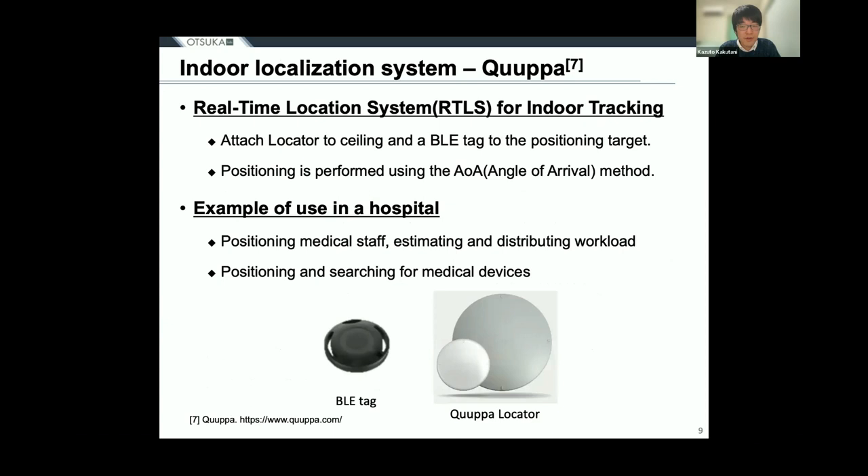Next, I would like to introduce a service called QPP, which is an indoor positioning method used in hospitals. QPP is a real-time location system for indoor location tracking. A QPP locator that receives BLE radio waves is installed on the ceiling, and a BLE tag that transmits BLE radio waves is attached to the positioning target. The tag is positioned using the AoA method, which uses the data collected by these devices to provide highly accurate positioning. As an example of use in hospitals, the system tracks the location of medical staff to calculate workload and distribute it, and also provides positioning of medical devices to help search for them.